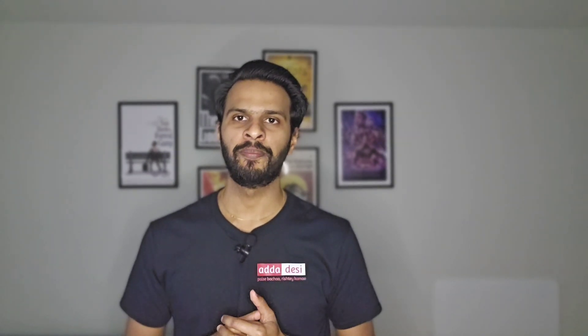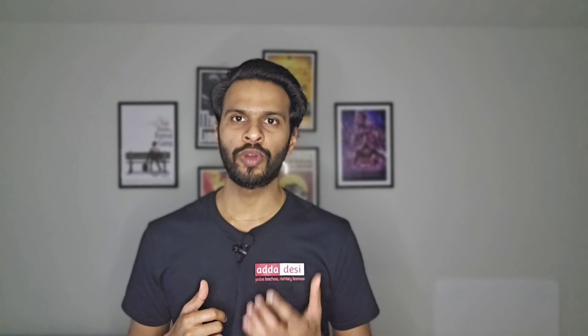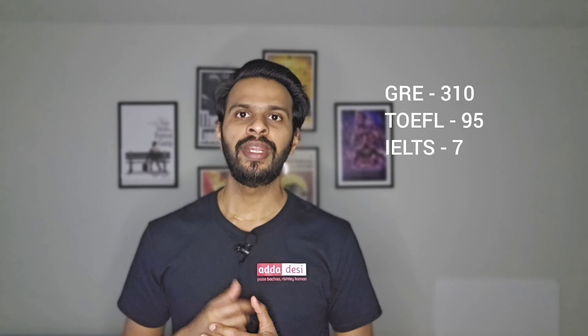Minimum English score requirements are as follows: TOEFL 79, IELTS 6.5, PTE 58. Average profile scores for a computer science admit are as follows: GRE 310, TOEFL 95, and IELTS 7.